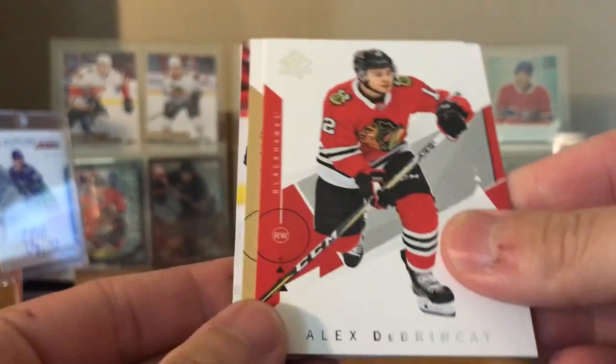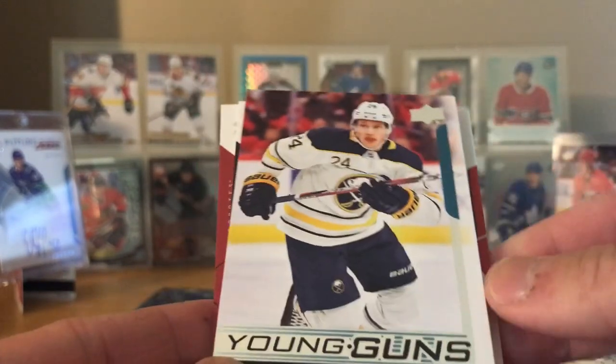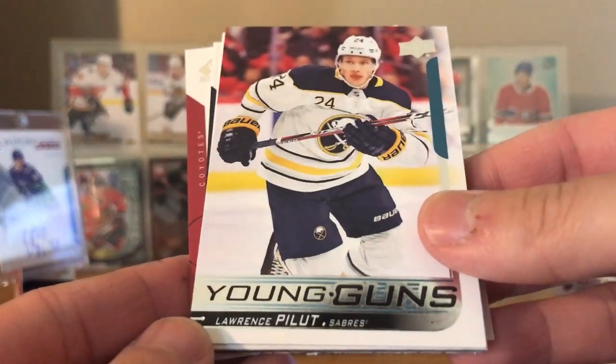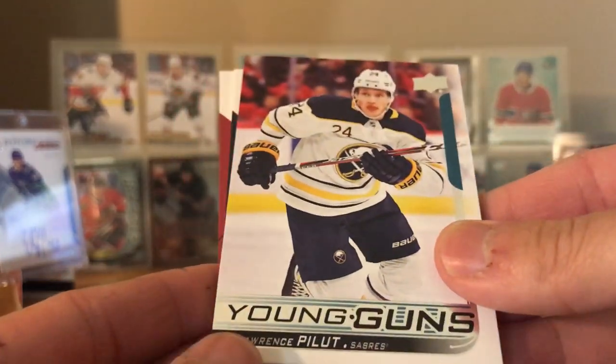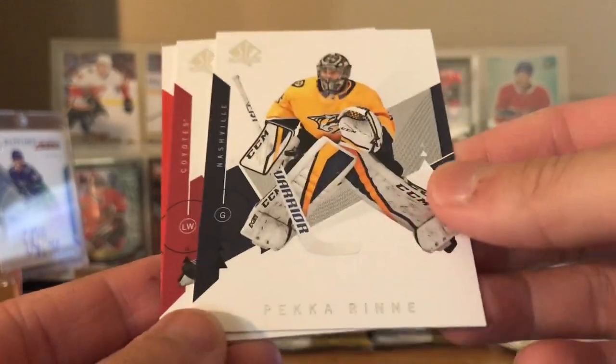Next pack: Alex DeBrincat, Chicago boys. John Gibson. Oh, we got our Young Guns - Lawrence Pollit from the Sabres. I don't think I've heard that name ever. Pekka Rinne, Alex Galchenyuk.